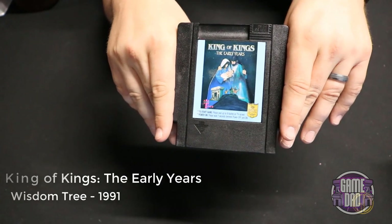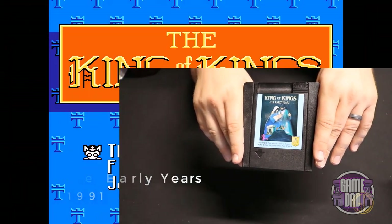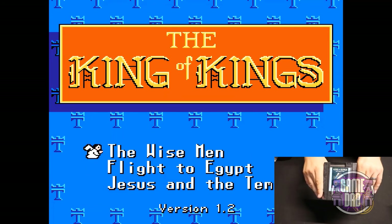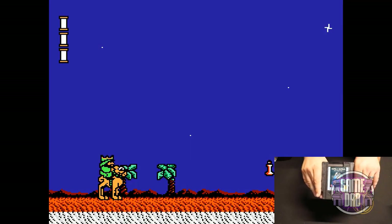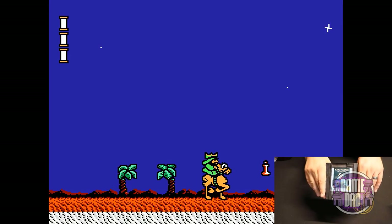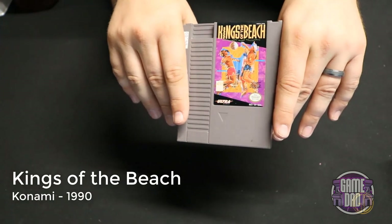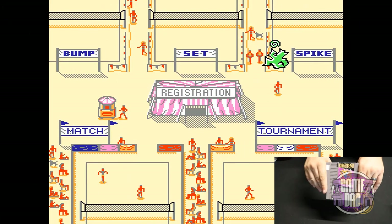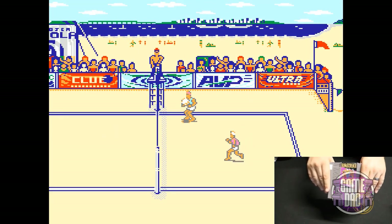King of Kings: The Early Years released by Wisdom Tree in 1991 is another unlicensed NES game. It takes you through three different story-type things with some difficulty settings, and you just go through doing some platforming with their typical fast gameplay. Kings of the Beach released by Konami in 1990 has a very Skate or Die kind of feel with the menu overworld, but overall it's just a classic beach volleyball game.